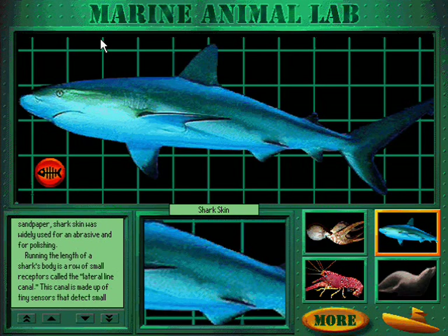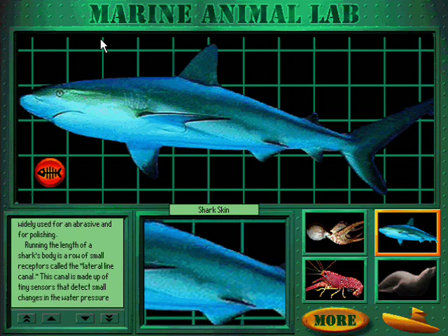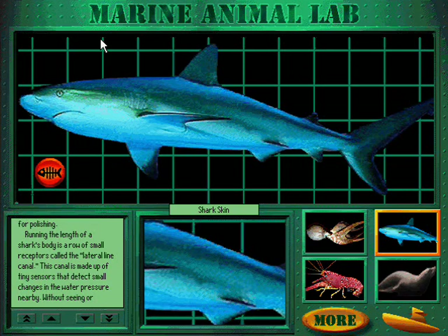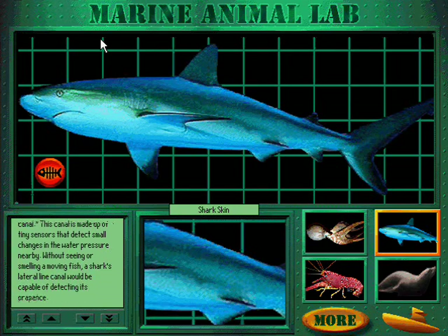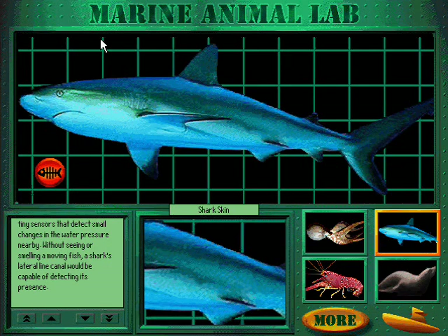Running the length of a shark's body is a row of small receptors called the lateral line canal. This canal is made up of tiny sensors that detect small changes in the water pressure nearby. Without seeing or smelling a moving fish, a shark's lateral line canal would be capable of detecting its presence.